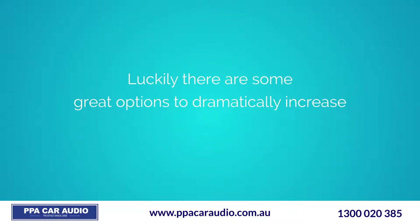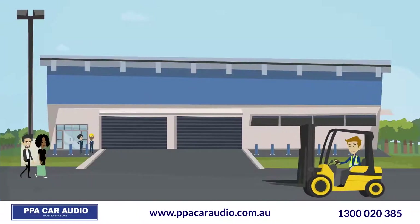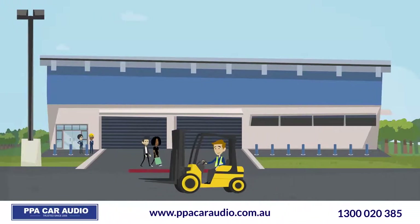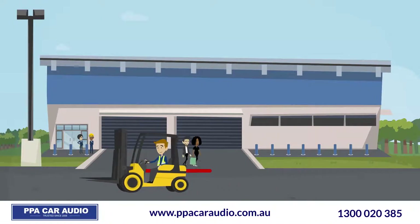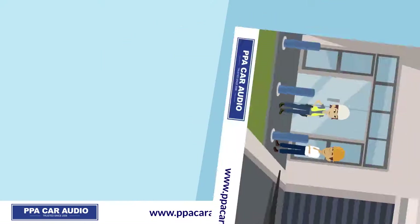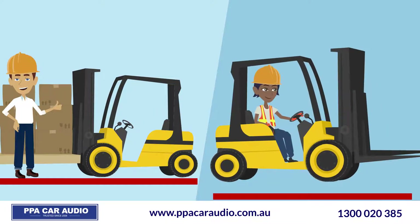Luckily, there are some great options to dramatically increase warehouse safety with a forklift red zone danger warning light. This warning light creates a red line around the sides of the forklift to warn pedestrians about the safe standing distance. The red zone danger light is very easy to install and operate, and the red safety line can be set closer or further away from the forklift.